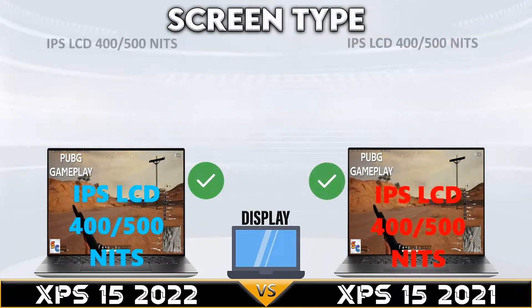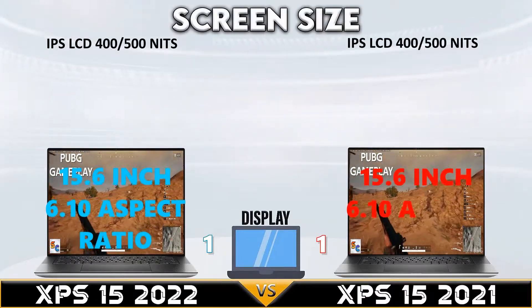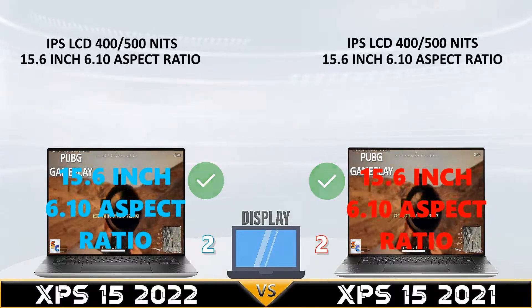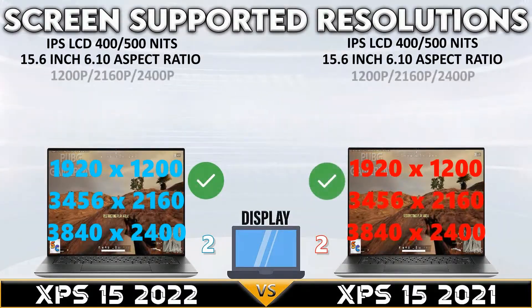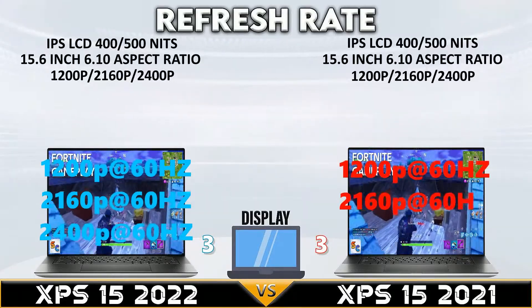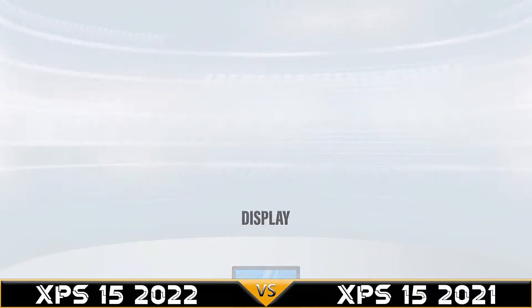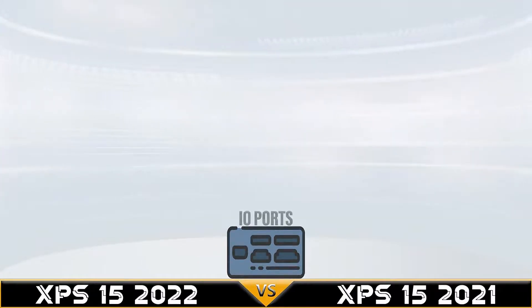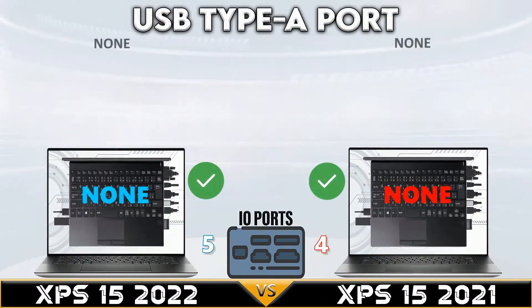Let's go to display. The Dell XPS 15 2022 and Dell XPS 15 2021 tie in display comparison with up to 2400p display resolution support.